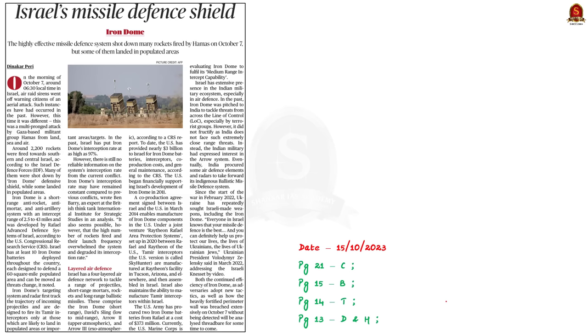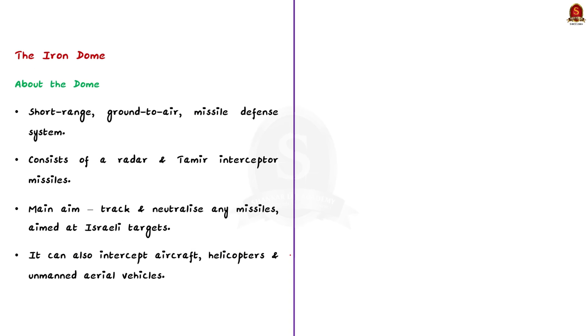Look at this article. It talks about the Israeli missile defense system, also called the Iron Dome. This missile defense system shot down many rockets fired by Hamas during the ongoing war. Iron Dome is a short-range ground-to-air missile defense system. It consists of a radar and Tamir interceptor missiles. Its main aim is to track and neutralize any missiles aimed at Israeli targets. The Iron Dome is not only used to counter rockets, artilleries and mortars — it can also intercept aircraft, helicopters, and unmanned aerial vehicles.